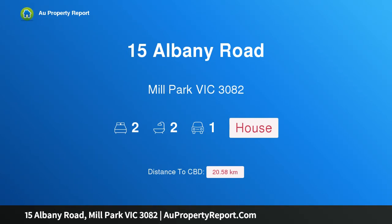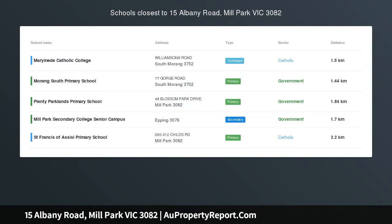Hi, I am glad to introduce property 15 Albany Road, Mill Park Victoria 3082. Low on maintenance, high on living.